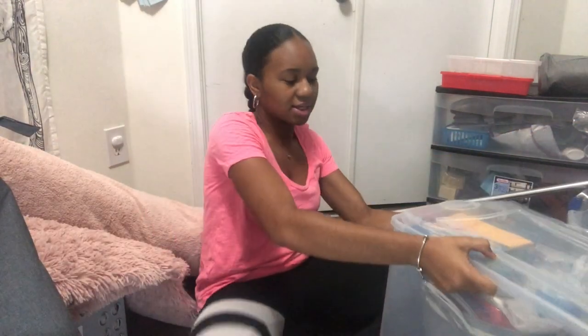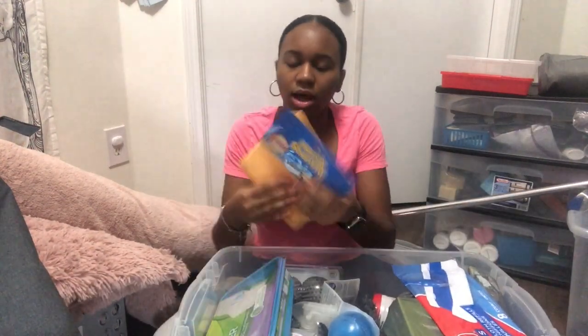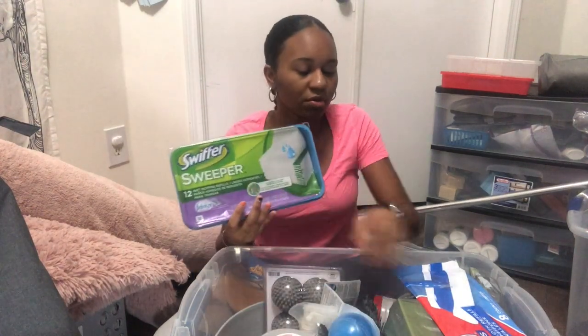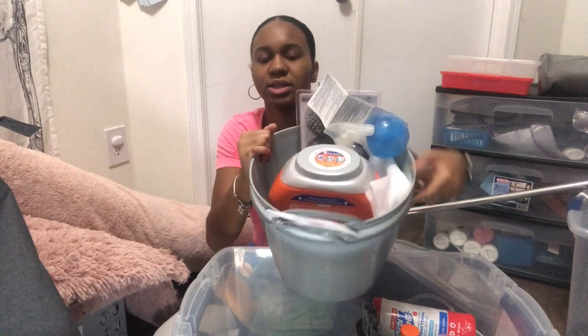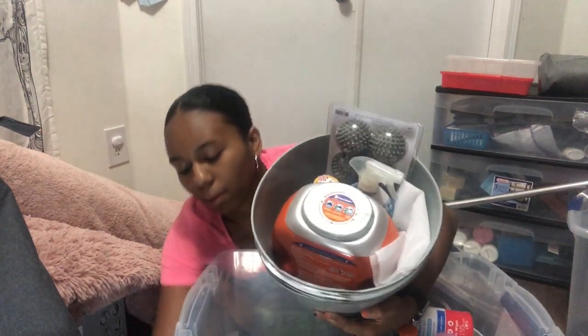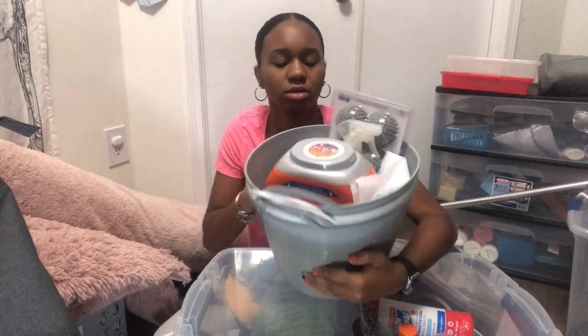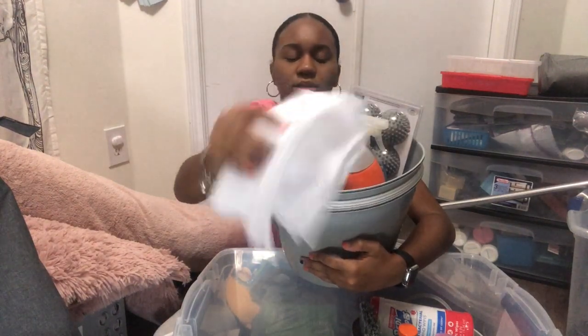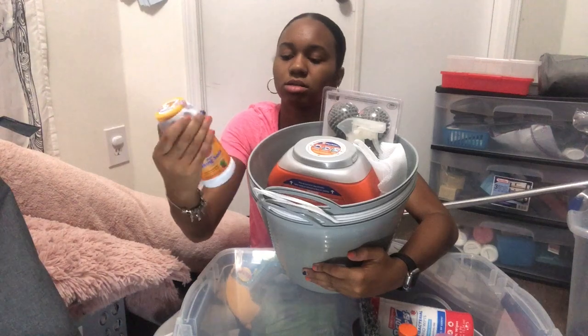Now onto my cleaning supplies. I have a plastic container with cleaning cloths and a Swiffer mop broken down inside. I have laundry stuff including Tide pods, a Downy ball for fabric softener, dryer balls to help speed up drying, laundry bags for socks and small items, and stain remover.